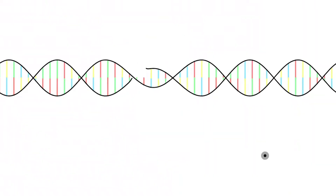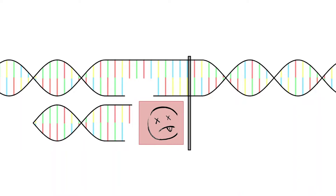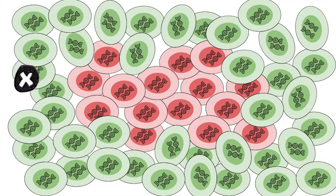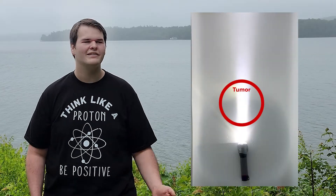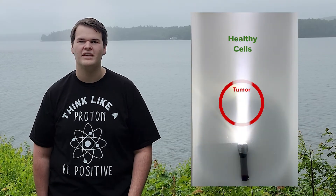Traditional radiation therapy uses X-rays, which are high-energy photons, to knock off electrons and break bonds in replicating DNA. Because cancer cells divide much more frequently than healthy cells, radiation therapy damages them much more severely. Using multiple beams concentrates the dosage on the tumor, but X-rays, like a beam of light traveling through water, continue through the tumor to damage healthy cells.